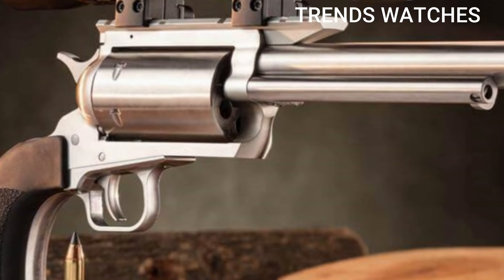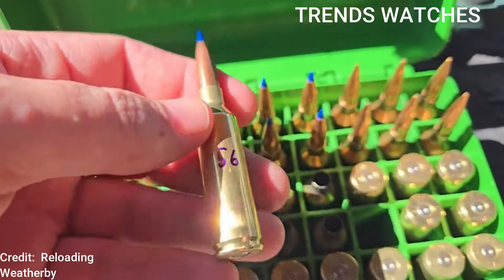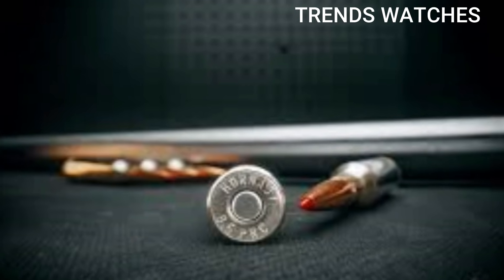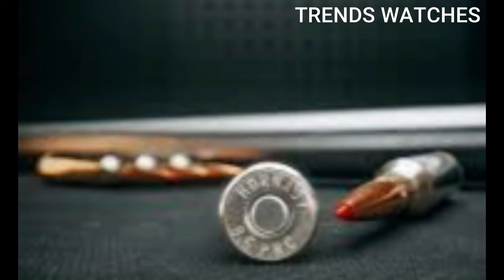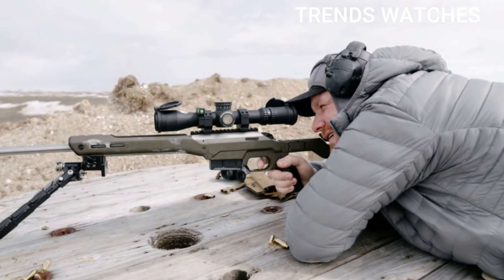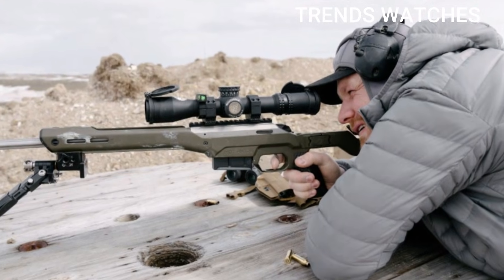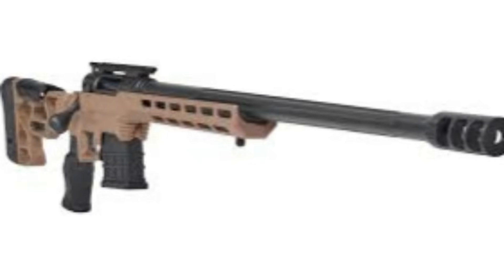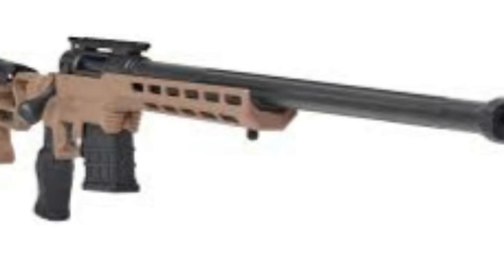Number 3: 6.5 PRC (Precision Rifle Cartridge). This round has become a favorite among long-range shooters and hunters alike due to its balance of speed, accuracy, and manageable recoil. Introduced by Hornady in 2018, based on the 300 Ruger Compact Magnum (RCM), the 6.5 PRC was designed to be a magnum version of the 6.5 Creedmoor, offering higher velocity, better long-range performance, and maintaining the excellent ballistics that 6.5mm projectiles are known for.